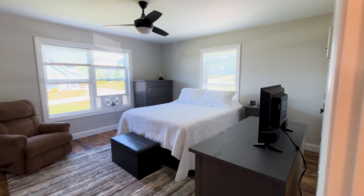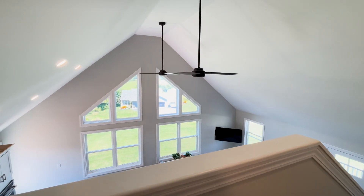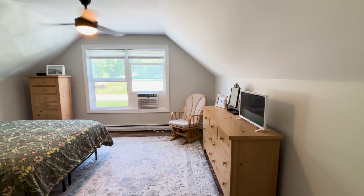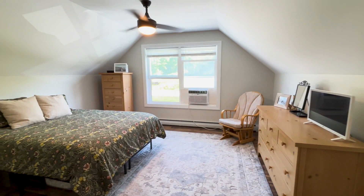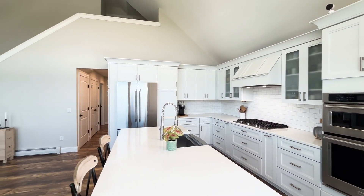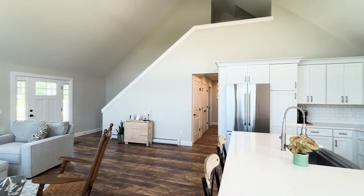This home boasts three spacious bedrooms, including primary suite options on both the first and second floors. Plus, there's a versatile bonus room over the garage, perfect for a home office, gym, or playroom.